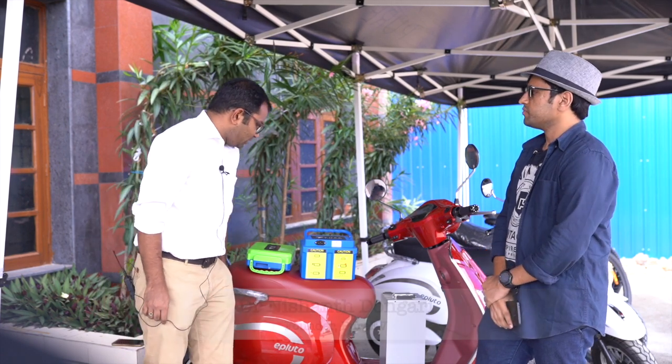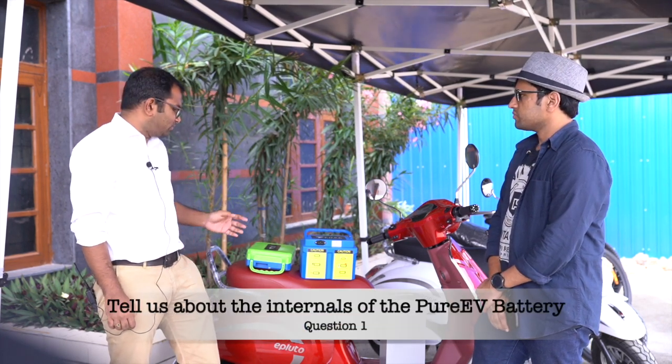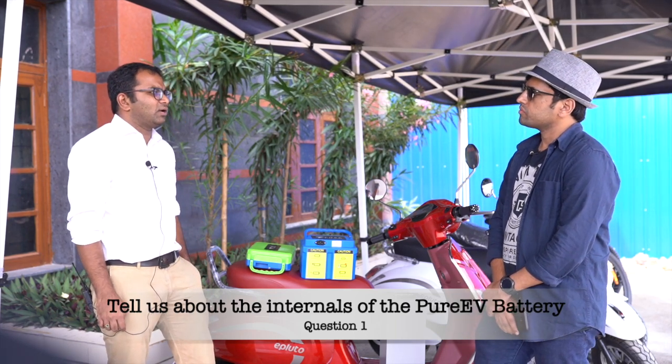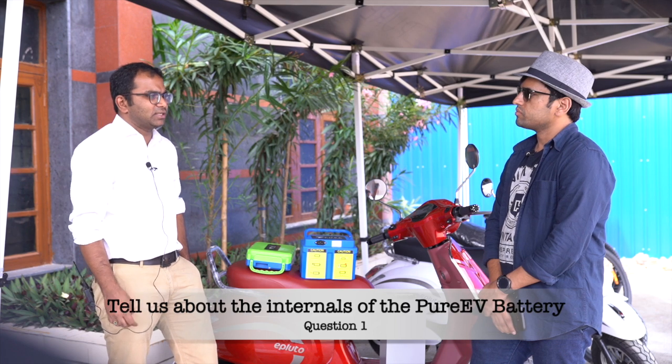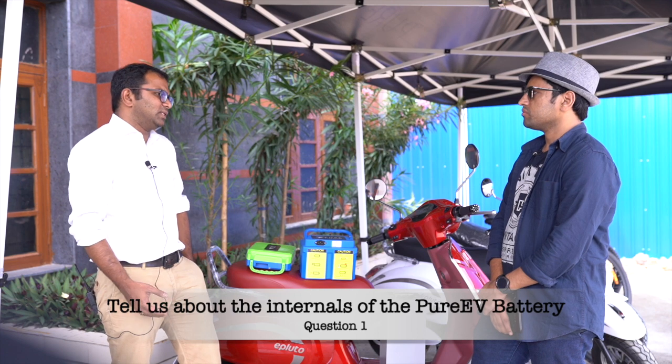So we started EV battery manufacturing since last one year. We started initially with these two batteries which are meant for medium speed vehicles. In terms of the chemistry, we have done a lot of theoretical as well as simulation as well as practical analysis on various chemistries as well as various types of cells.